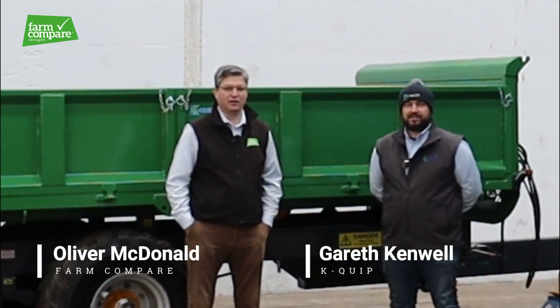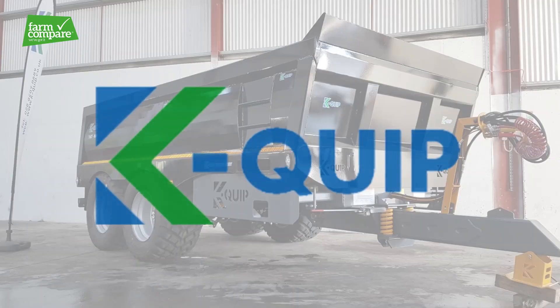Hi folks, I'm joined by Gareth here from KQIP and I'm delighted to welcome KQIP onto Farm Compare. Gareth, thanks very much for joining us. Tell us a wee bit about KQIP.